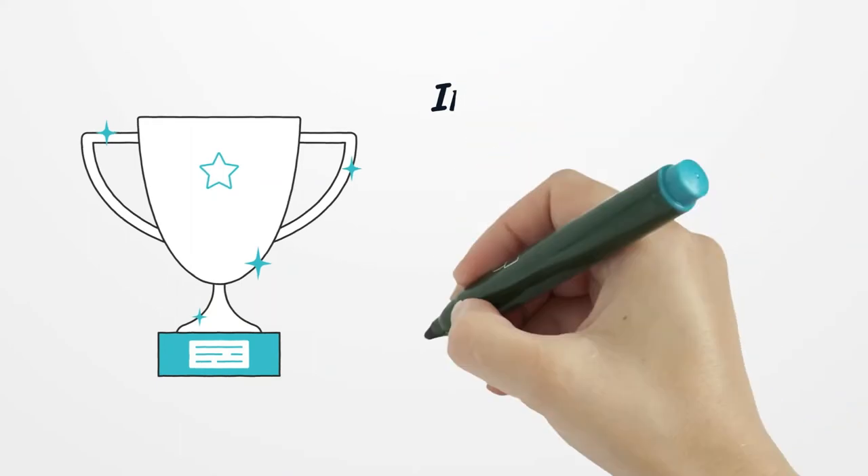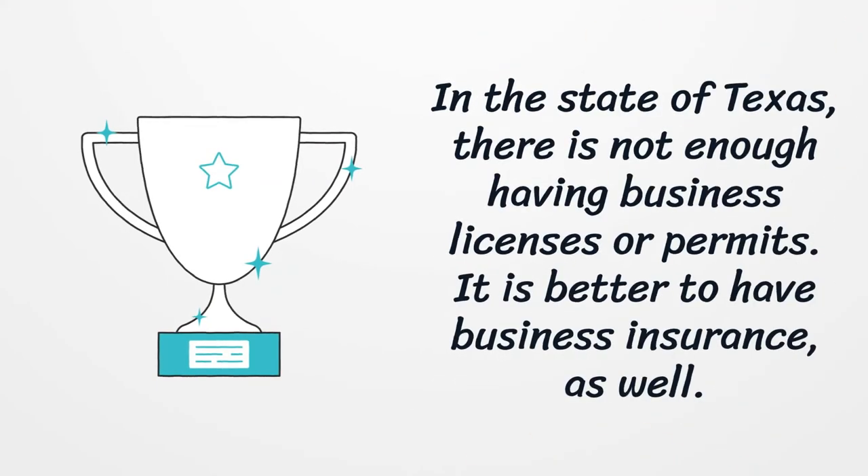In the state of Texas, having business licenses or permits alone is not enough. It is better to have business insurance as well.